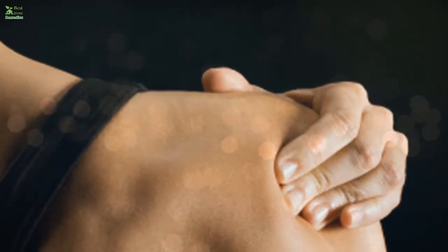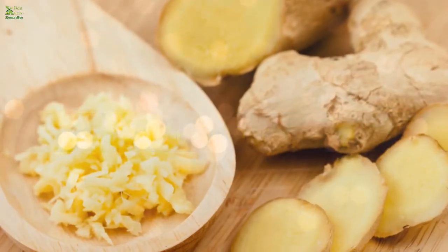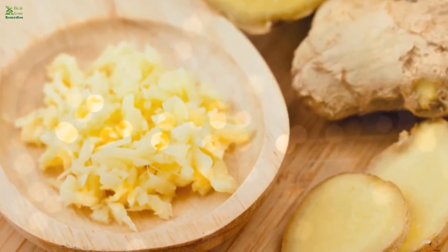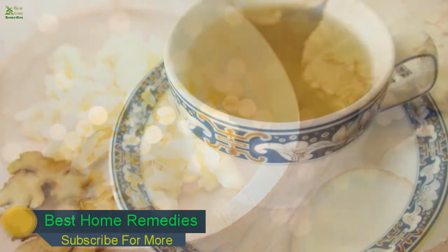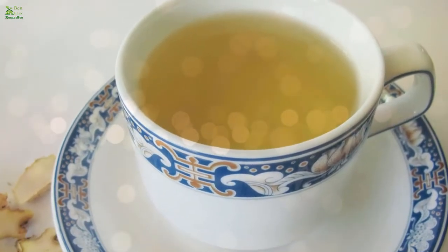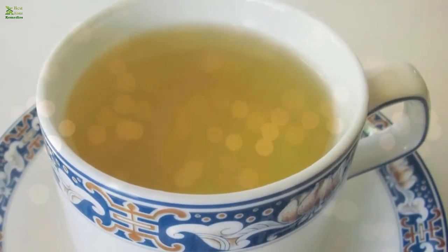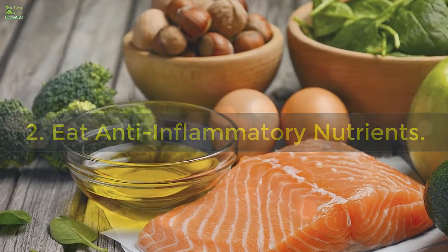1. Ginger. Ginger is an excellent remedy for relieving pain and inflammation. There are a variety of ways to consume ginger — you can include it in your daily meals or drink ginger tea. You can also mash a piece of ginger, boil it in water, and drink it twice a day. You can add a little salt for taste. Ginger can do wonders for people suffering from this condition.